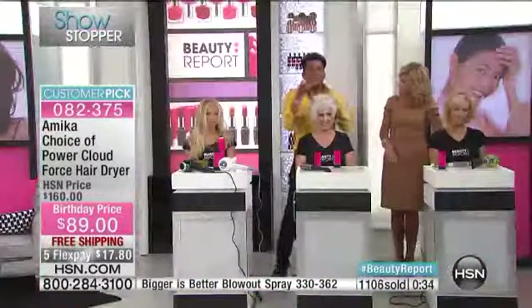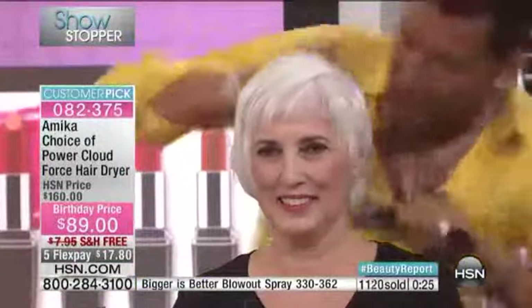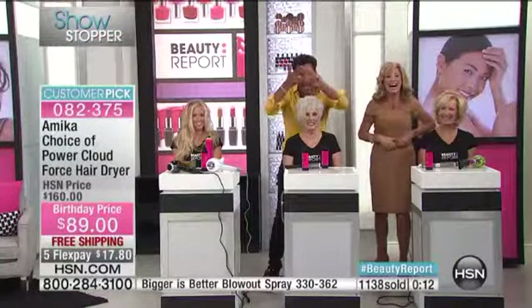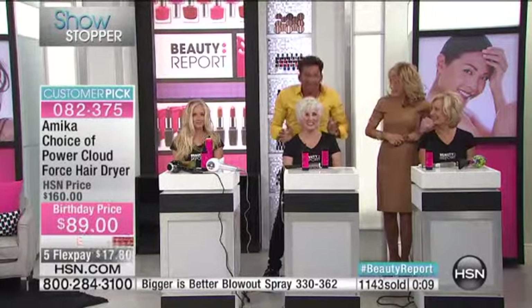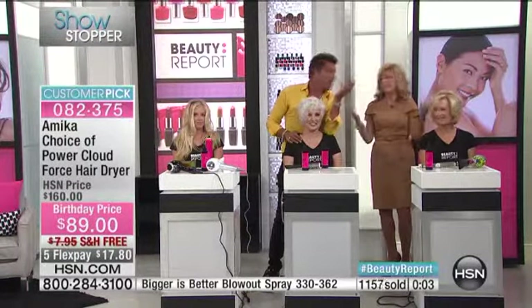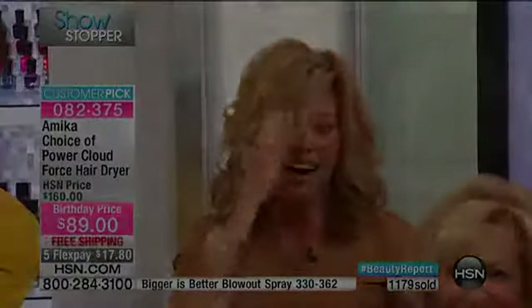Every single product I sell has heat protectant, omega 3-6-7-and-9, and gives your hair memory. I've sprayed her hair so much today and I'm still able to run my fingers through it. Let me brush her flat — this is after Bigger is Better and Sealed with a Kiss. You can't even brush it flat, and when I go back it bounces right back. That's the real deal — she has volume, we brushed it out and it's still beautiful because we didn't put it in with just something sticky. This is your final chance to pick this up — once they're gone, they're gone. This is Martino's only show.